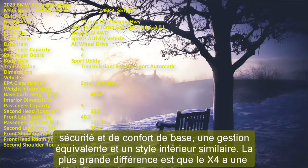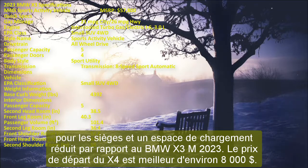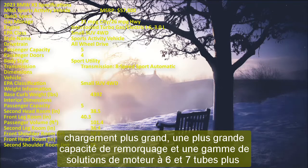The BMW X5 is a luxury midsize SUV offering several advantages over the compact X3: roomier seating for five, a larger cargo area, greater towing capacity, and a range of inline-six and V8 engine options. An available third row can expand the X5's seating to seven. Both models share upscale interiors, standard safety features, and the same easy-to-use infotainment system. The choice comes down to personal preference and budget.